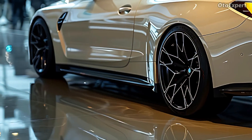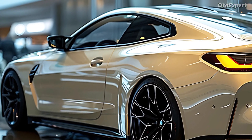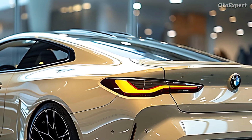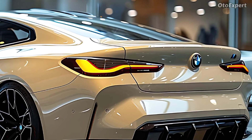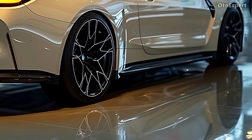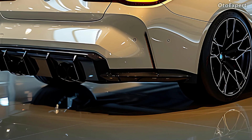The logos that light up on the headrests of the M Sport seats make them look cool. There are carbon fiber bucket seats available for those who want to reduce weight, making the M4 even faster. To improve the look of the inside, you can also add carbon fiber trim and a new steering wheel with bigger grips.